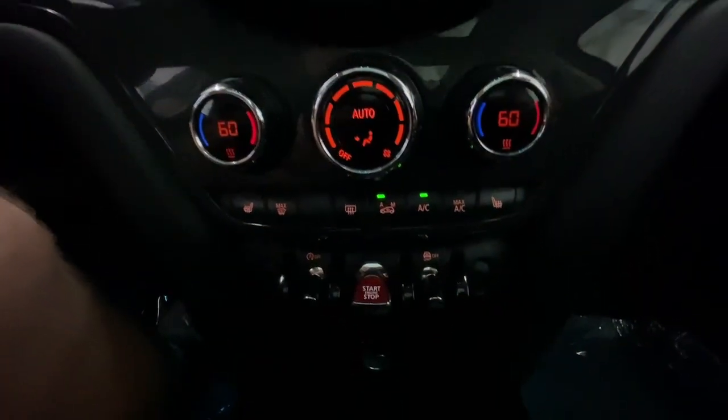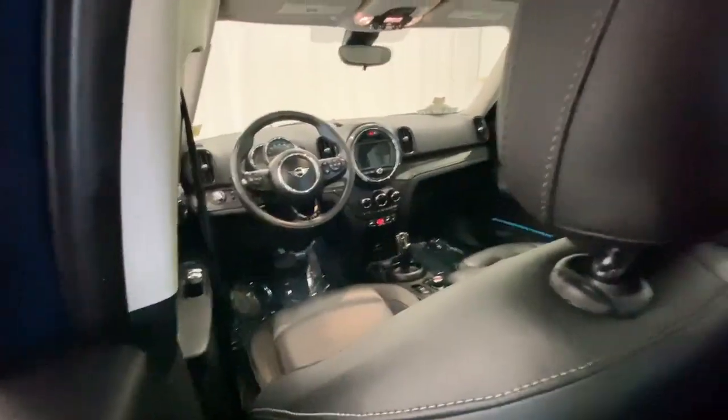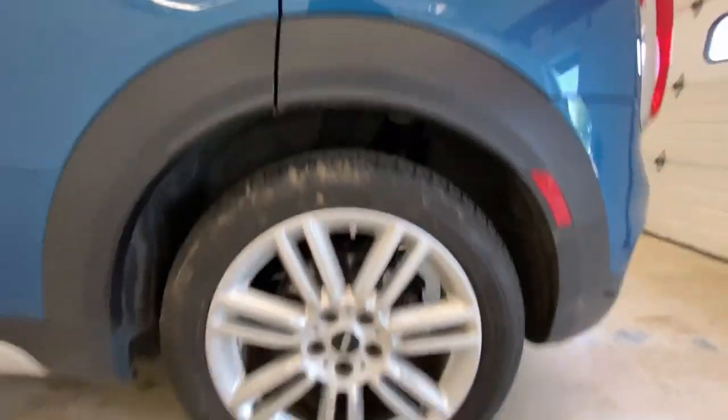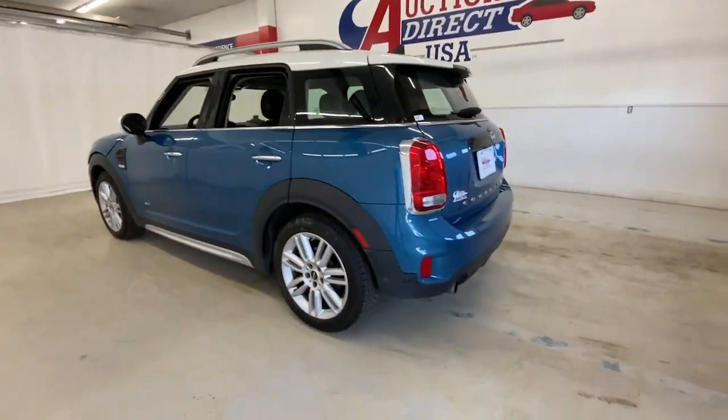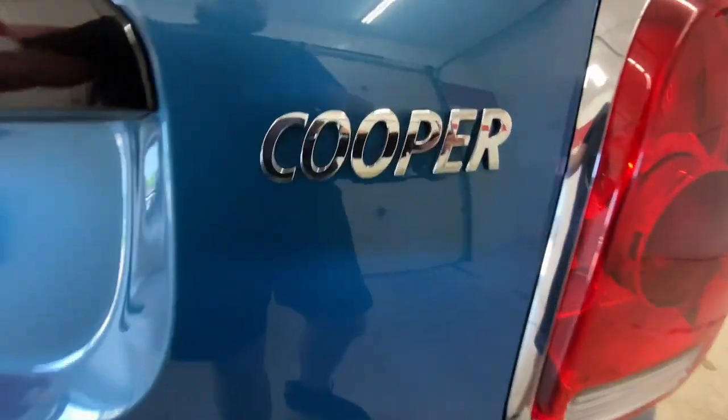The following are some of this vehicle's highlighted options: all-wheel drive, sunroof/moonroof, keyless entry, keyless start, heated mirrors, backup camera, steering wheel audio controls, aluminum wheels, dual moonroof, and Bluetooth connection.